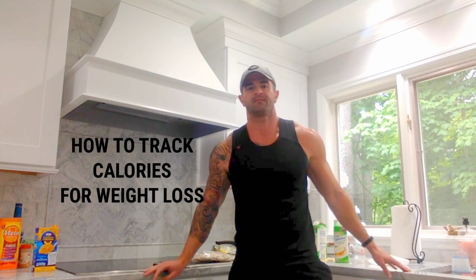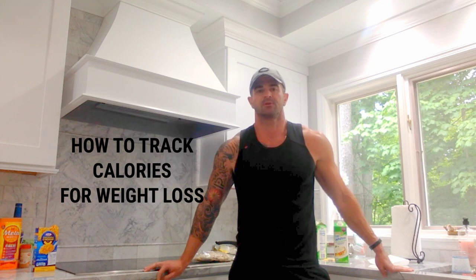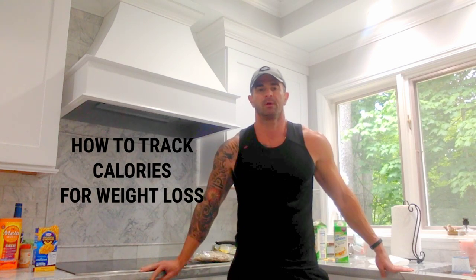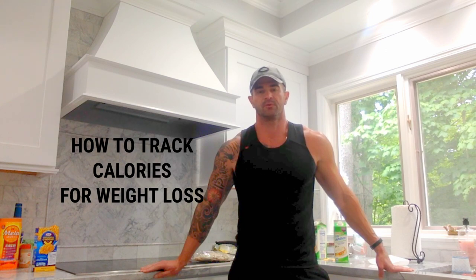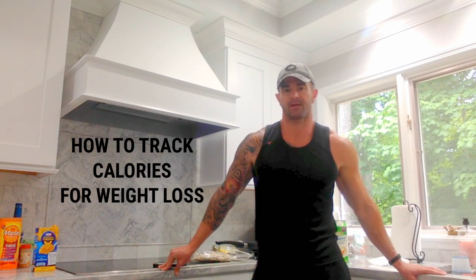Hey everybody, Coach BJ Street with Revive Fitness Systems here. Welcome back to the second installment of How to Track Calories for Weight Loss. This is day one of my tracking that I'm going to take you through. If you didn't watch part one, I'm going to put a link to that below in the description. It's very long, about 26 minutes, so if you want to spare yourself from that, just a real quick overview. I'm in week five of a fat loss diet, a cut.